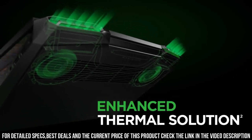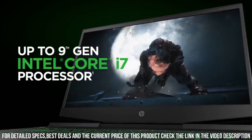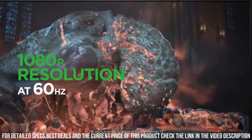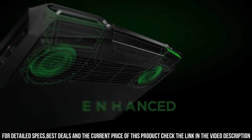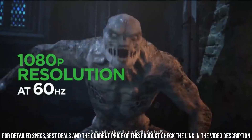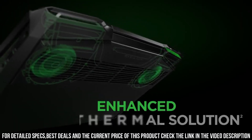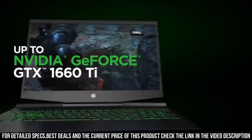The Pavilion Gaming Laptop features a backlit keyboard with a numeric keypad, allowing for precise inputs and comfortable typing even in low-light conditions. It also offers a smooth and responsive trackpad for precise navigation. With a range of connectivity options including USB-C and HDMI ports, it's easy to connect to external devices and displays. The Pavilion Gaming Laptop also boasts a long-lasting battery life, ensuring you can game on the go without worrying about running out of power.